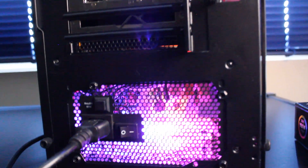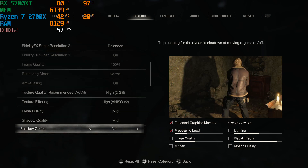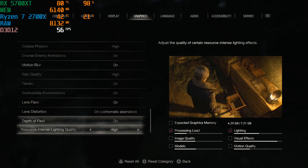Now that we know all the specs, let's check out the gaming and benchmark performance.